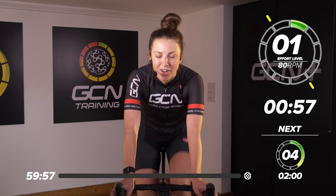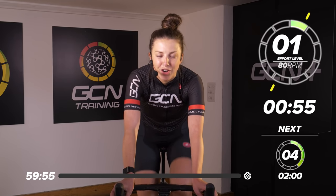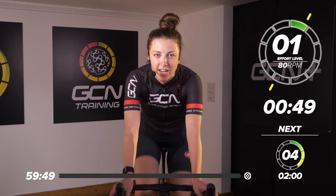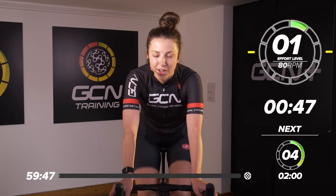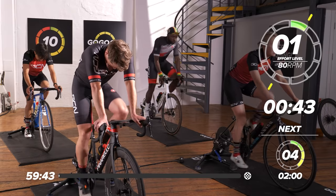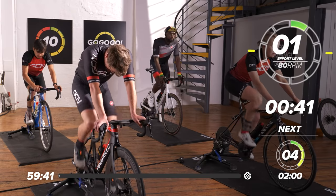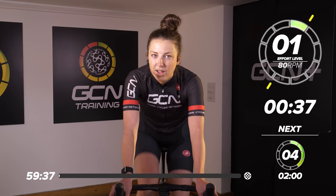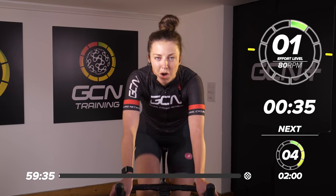Welcome back to another GCN training session here on the GCN training channel. Today we have a 60-minute session — one of our longest sessions on the channel, and it's going to be a tough one. If you can all get on the bike, start warming up the legs, pedaling nice and easy. We're going to go off a perceived exertion of one out of 10. Nice and easy — just a walk in the park.